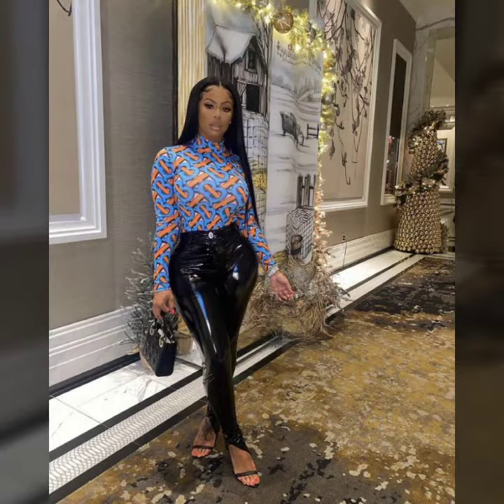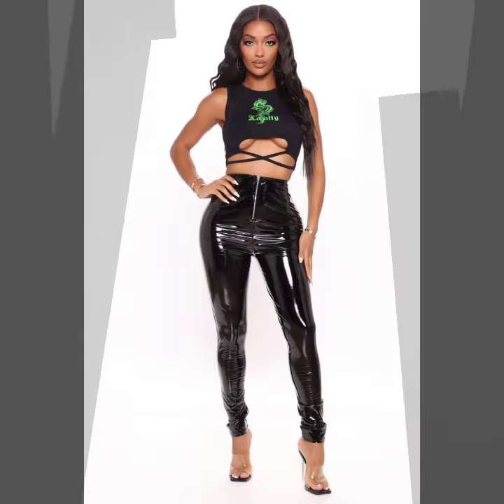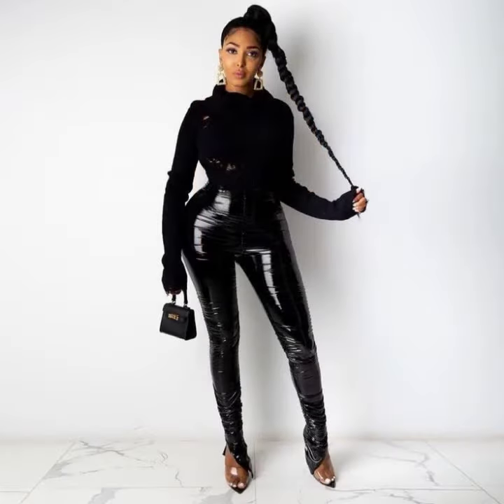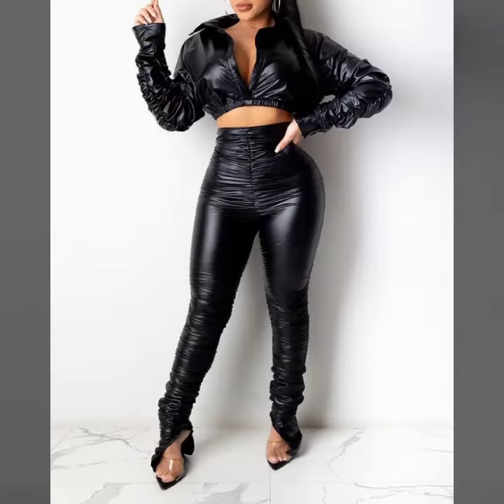Friends, if you want to buy such types of leather latex pants online, many websites sell these types of pants, like www.ebay.com, www.amazon.com, and www.garnestudio.com. You can buy these beautiful and stylish leather latex pants online from there.